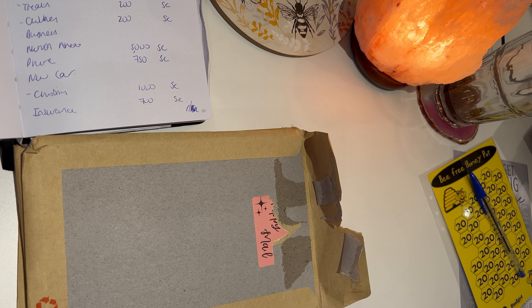What I thought I'd do is show you the happy mail that I bought, and then also talk you through what the different saving challenges are going to be used for and how I'm going to do sinking funds in 2023.